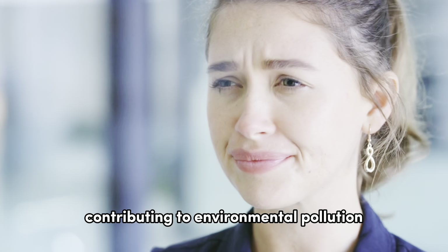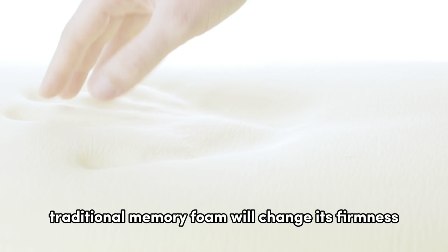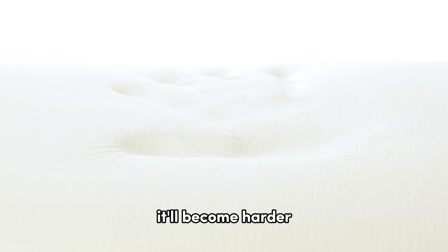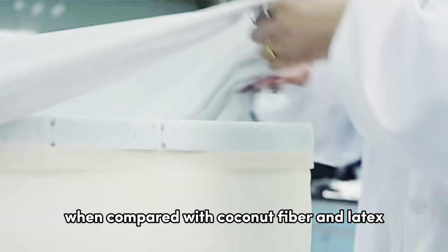Additionally, their production involves chemical processes like vulcanization, contributing to environmental pollution. Traditional memory foam will change its firmness with temperature — when it's hot, it becomes softer, and when cold, it becomes harder.